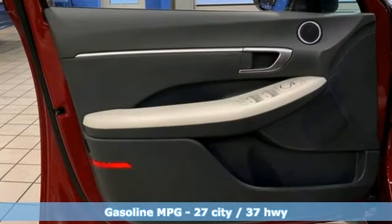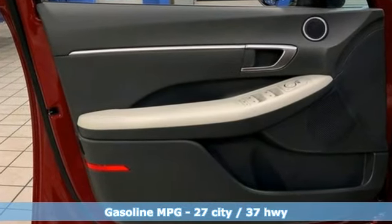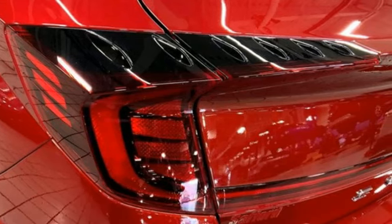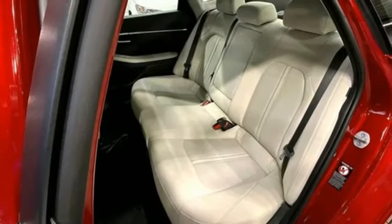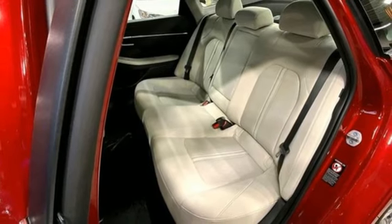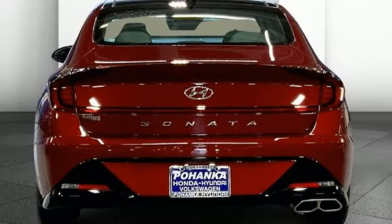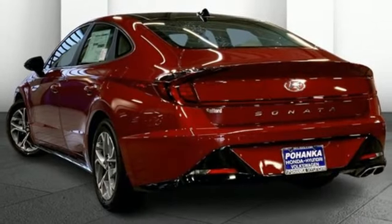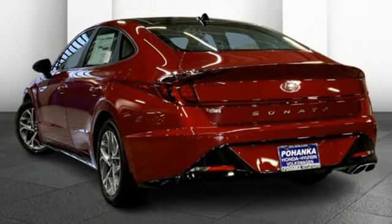Integrated navigation system with voice activation, inductive device charging, dual zone climate control, steering assist cruise control, smart device remote engine start, voice activated climate controls, inline four cylinder engine, hands-free liftgate, gas pressurized shocks and automatic transmission.